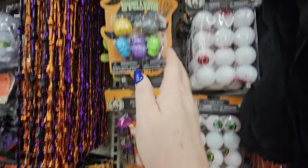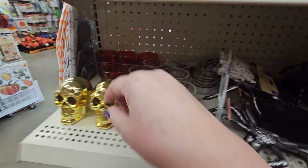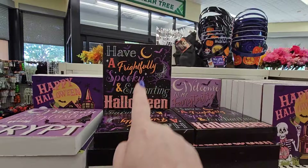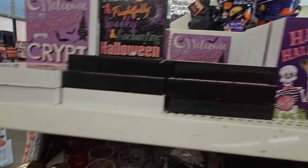Over here we have the spooky signs, spider candy dishes, and a very shiny skeleton skull — his nose looks like a heart, that's funny. Here's more little stand-up signs: 'Have a frightfully spooky enchanting Halloween' and 'Welcome to my fang-tastic crypt, Happy Halloween.' Maybe I have seen them.